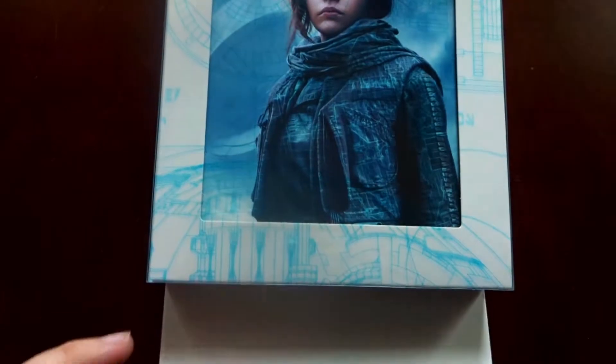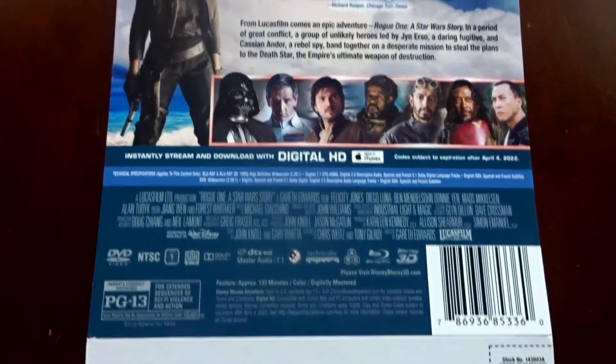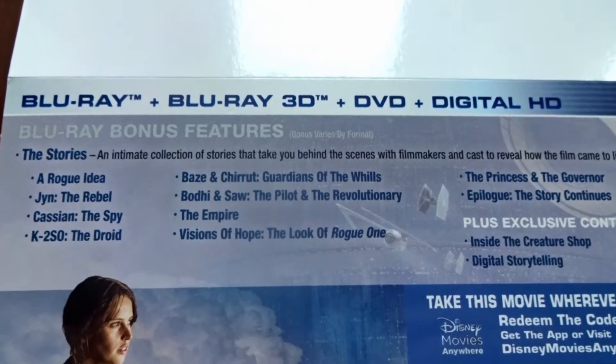To begin with, we have this little information sheet housing the Blu-ray case itself. And here's a quick view of the back. This edition includes a Blu-ray, Blu-ray 3D, DVD, and digital HD download.